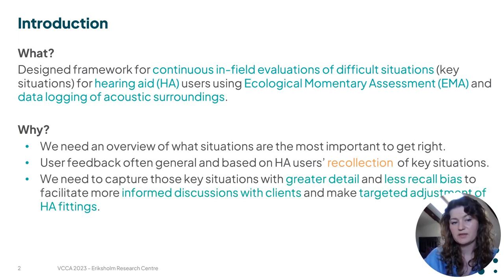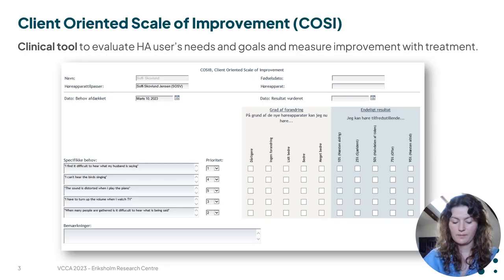So we need to be able to capture these situations with greater detail and less recall bias so we can have more informed discussions with our clients and make more targeted adjustments of their hearing aids. One of the most widely used tools for evaluating the benefit of hearing aid processing is the Client-Oriented Scale of Improvement, or COSI.